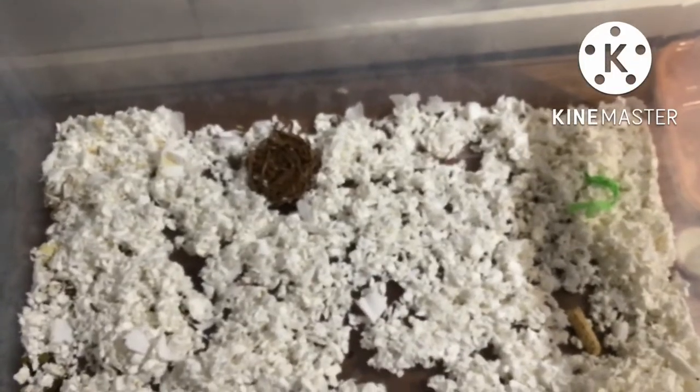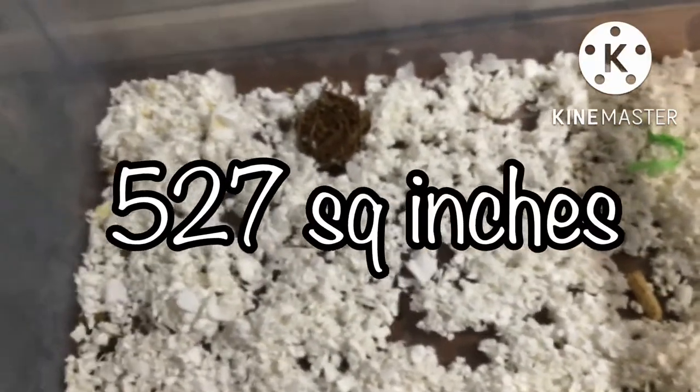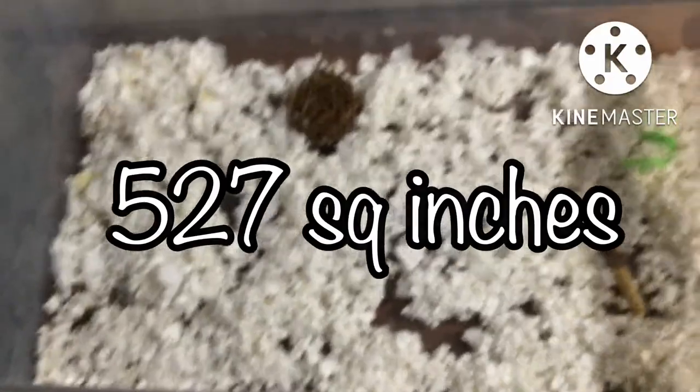The length is 28 inches and the width is 18 and a half inches. So that means Rigby's cage has about 527 square inches of floor space. So you measured your cage — is it smaller than 360 square inches of floor space?